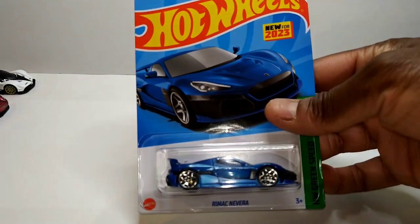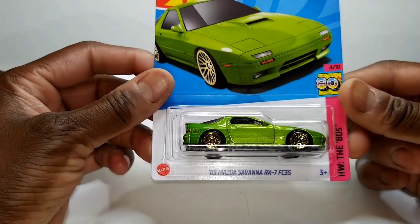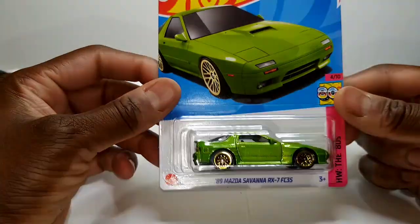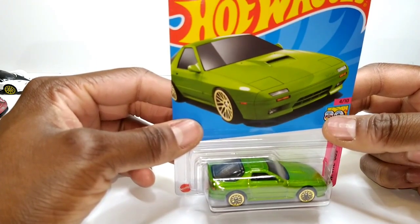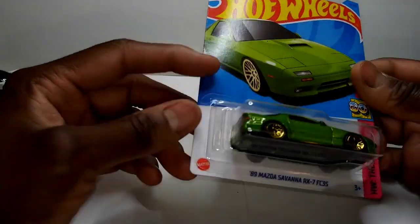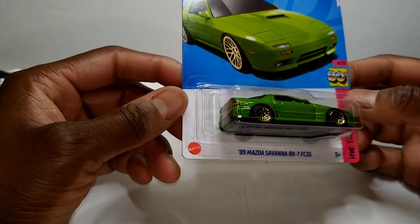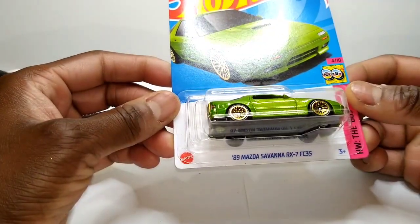Now, this is the '89 Mazda Savanna RX-7 FC3S. I already got a couple of these in other colors — mainly the red one and the dark navy blue one. I thought my favorite was going to be the red one, but I kind of think that this green one might be my favorite.